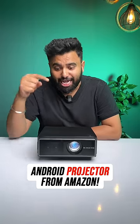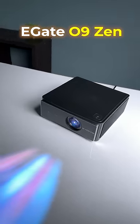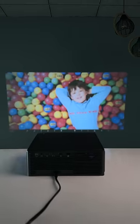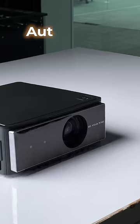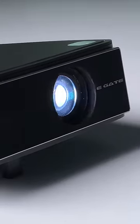I got this Android projector from Amazon and this is actually good for the price. This is the E-Gate 09Zen projector and when you turn it on, it automatically detects the wall in the front and it lifts up automatically like this. This is so cool to look at.